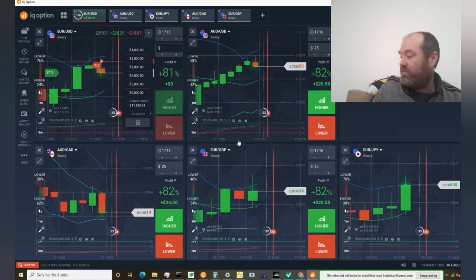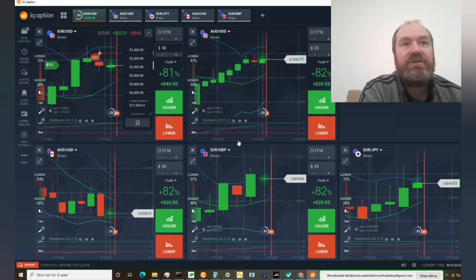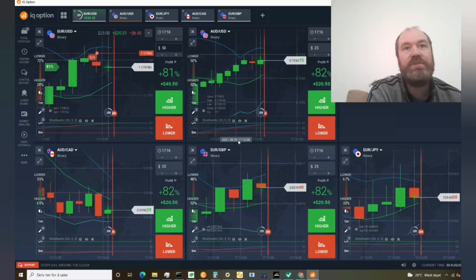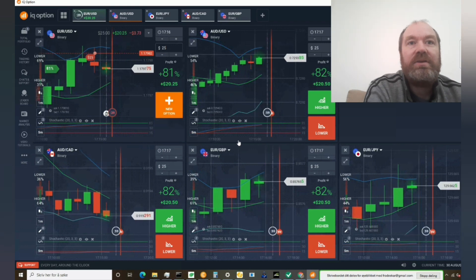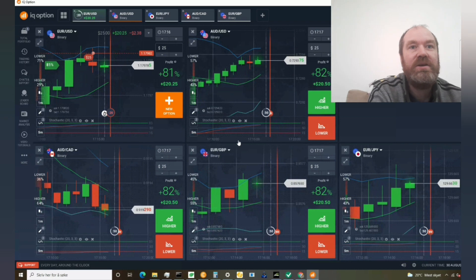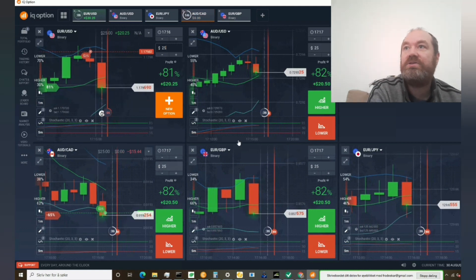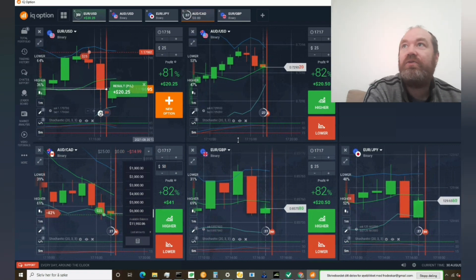The way we are trading is martingale as well, so we are not going to lose on one trade from this. The first bid we took was $25, then when we go to $50 our next trade will cover the $25 if we lose — the next winner covers it. That's basically how we trade. But as it looks like this will be a winner, I can just turn this back to $25. That means we will be up $20 if nothing strange happens in the next 25 seconds. Let's change to $50 in case we are losing. And just like that we are up $20.